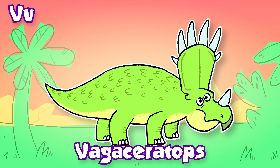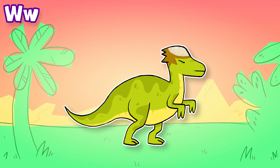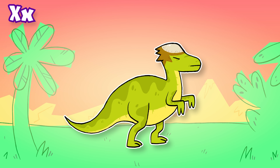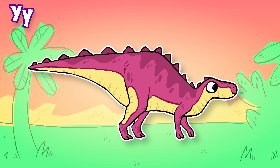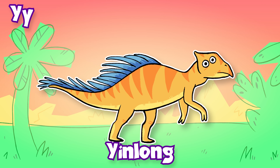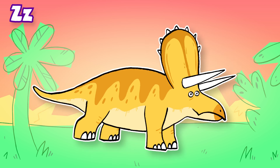V: Vauxceratops. W: Wannanosaurus. X: Xulong. Y: Yinlong. Z: Zuolong.